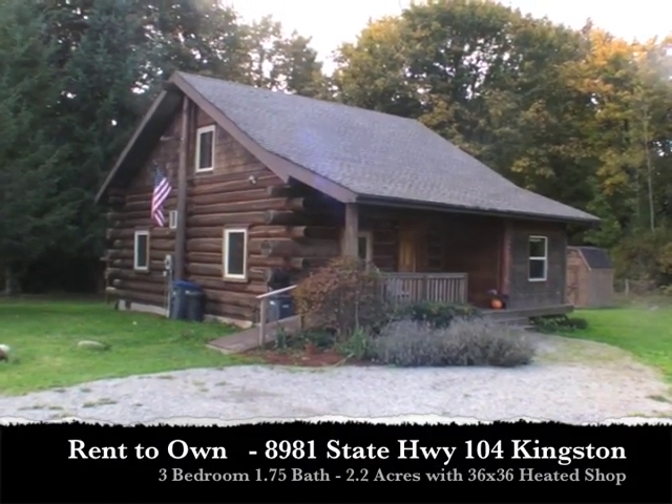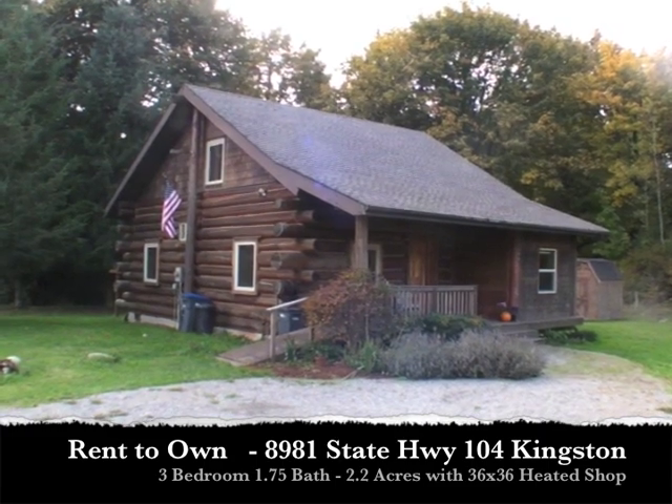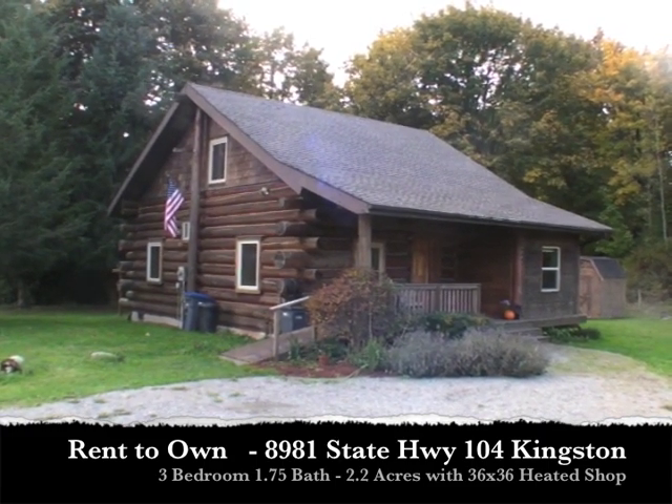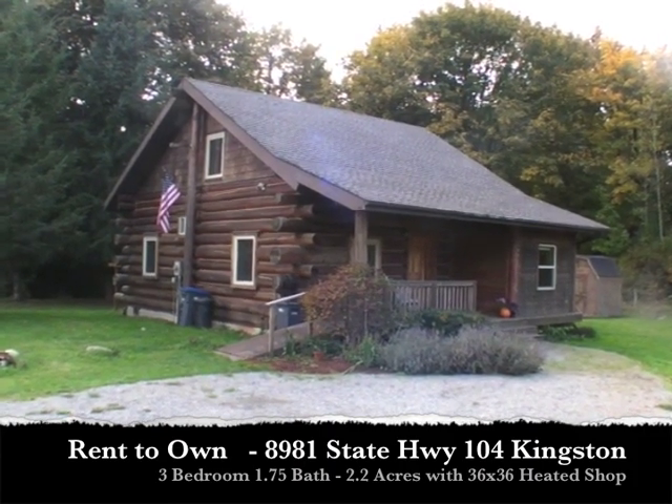Hey guys, Mike Semski here with Washington Home Solutions. Boy, do we have a treat for you. This is a custom-built, three-bedroom, one and three-quarter bath log home in Kingston. And the best part of it is it's available for rent to own.